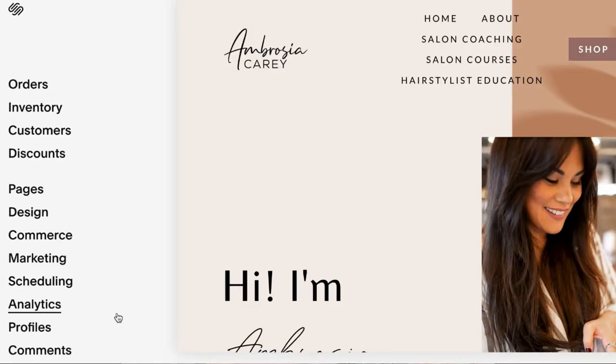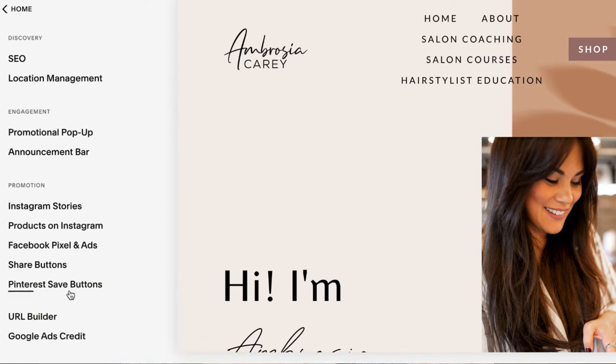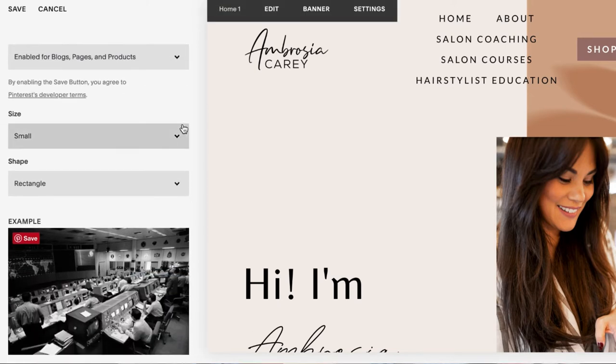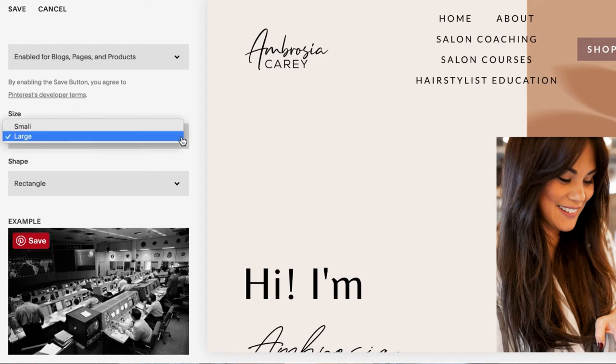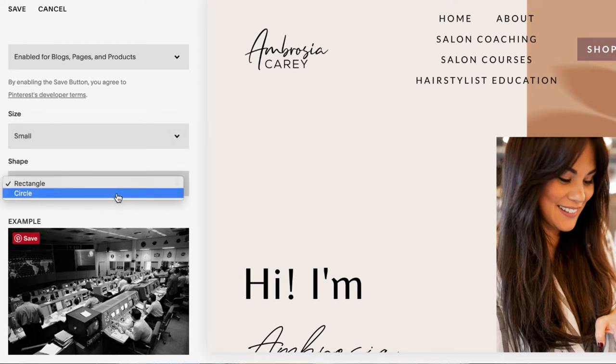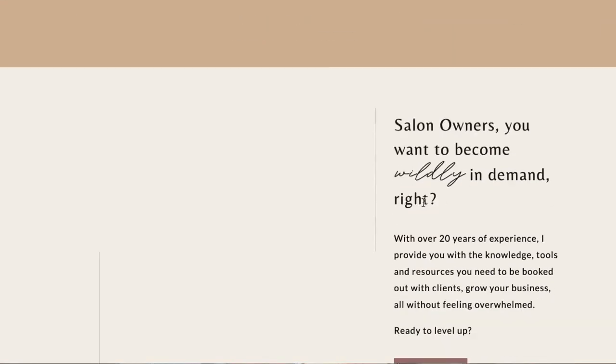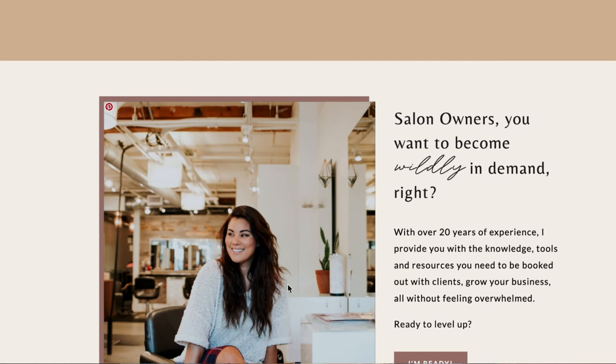When you hover over a picture on your website, it actually shows the Pinterest emblem so visitors can pin it to their boards. To enable this, go to your website's marketing section, click on Pinterest save buttons, and enable it for blog pages and products so everything can be pinned. You can also toggle the button size — small or large — and change it to a circle so it's not too obnoxious but still visible. Then click save.